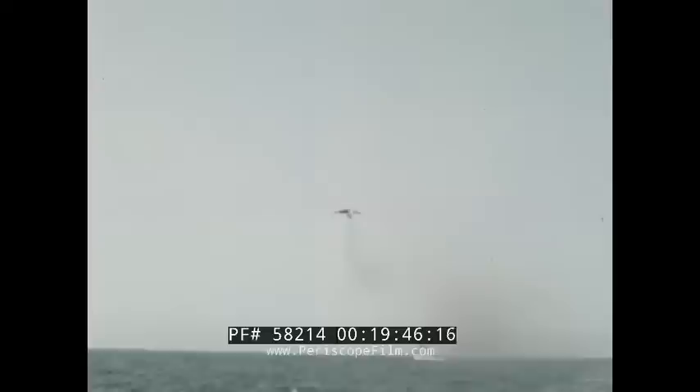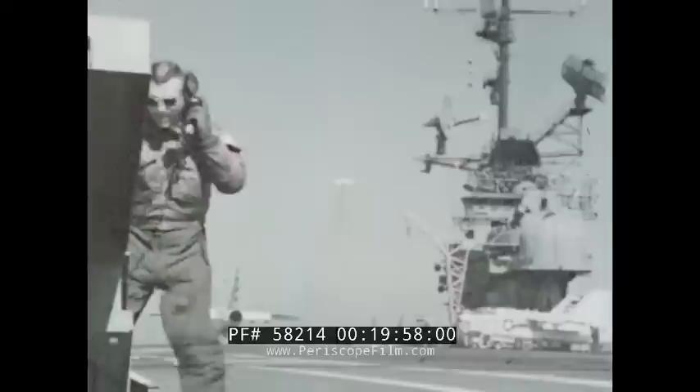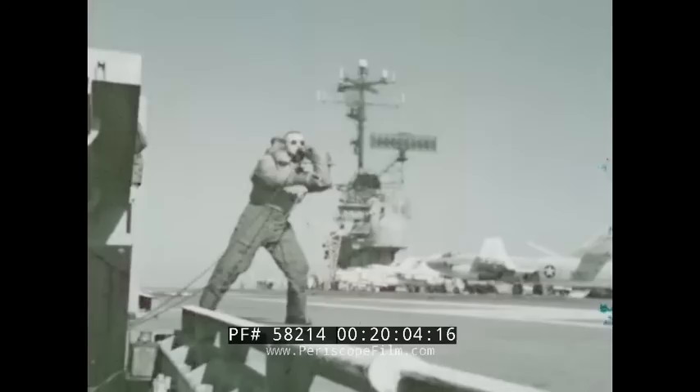To help prevent such accidents, today's carriers have many aides to bring you safely home. But the LSO is still a vital factor in your success. He brings to the operation human judgment based on extensive experience. From his position, he can see more clearly than the pilot when problems begin to develop in the approach. The LSO is in constant radio communication. With his pickle switch, he controls the wave-off and cut lights.